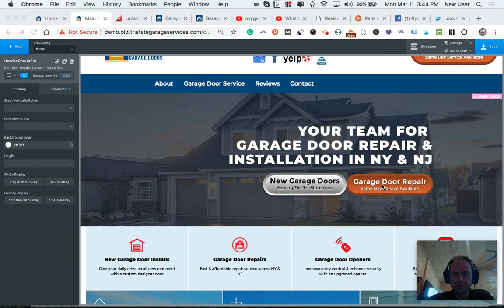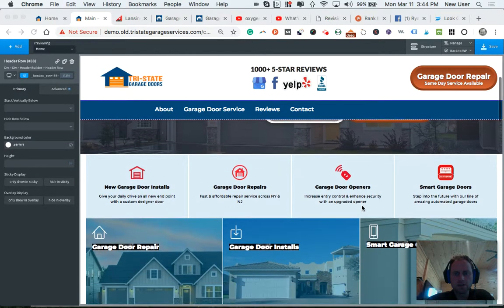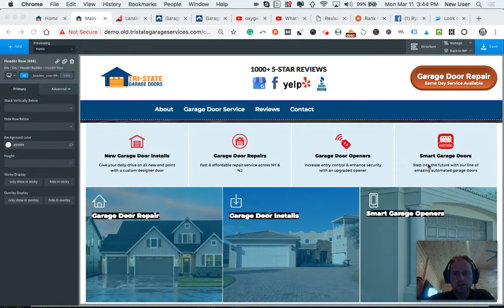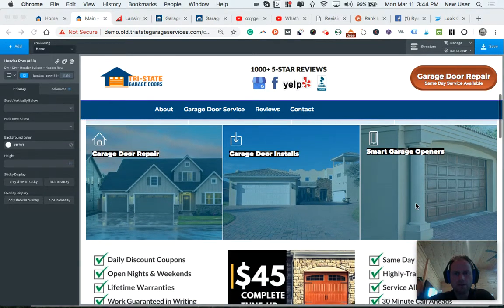Scrolling down, we're giving people two options. Right now they're really just going to the same place, but they're highlighting new garage doors and garage door repair — both go to the contact page. Then we have four main service items and a visual display of the three main services.